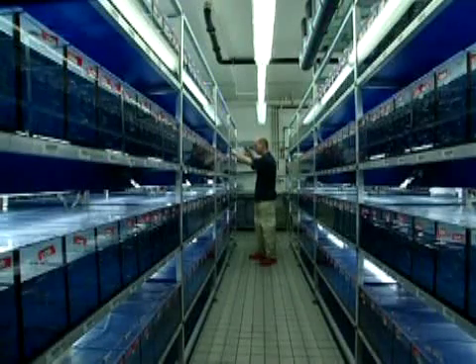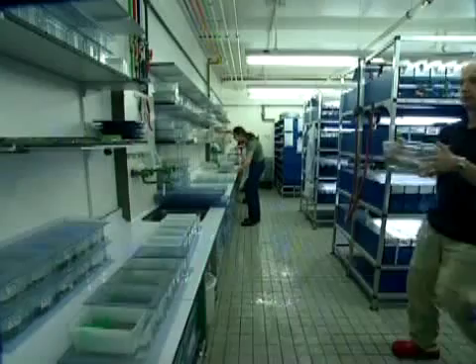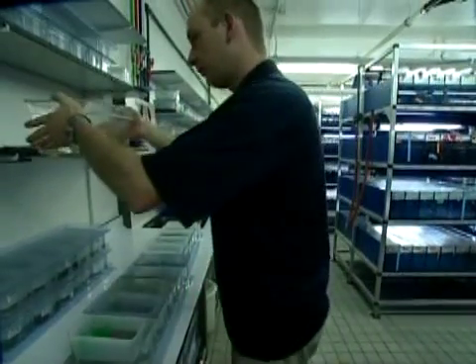The objective of zebrafish research is to understand how genes control development — the way in which genes control how a fertilized egg cell is transformed into a fully functional organism. This is basic research. But we also study zebrafish in order to discover how certain defects in genes lead to hereditary diseases that are passed on from one generation to the next. And this is why we begin our research with genetic cross-experiments.